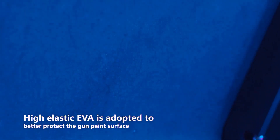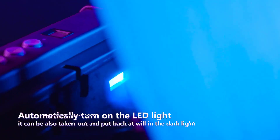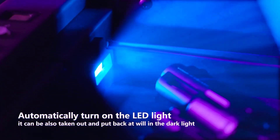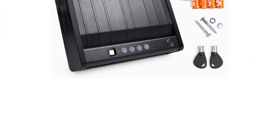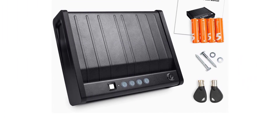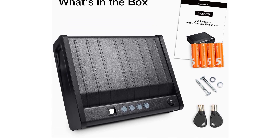The gas struts help the door open rapidly, which means you can get to your handgun quickly. The inner dimensions are small, though, and fitting two handguns is a stretch. But for a biometric gun safe on a budget, this one outperforms its price point.